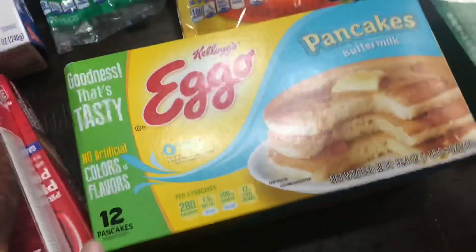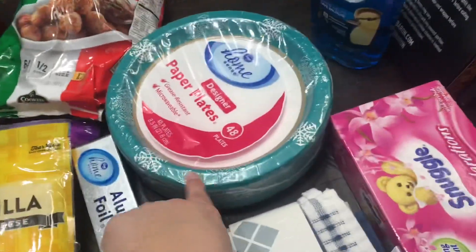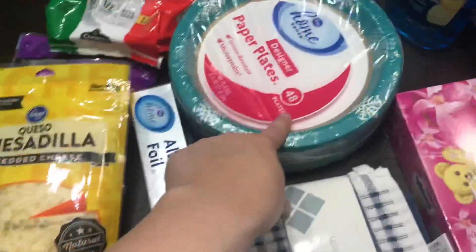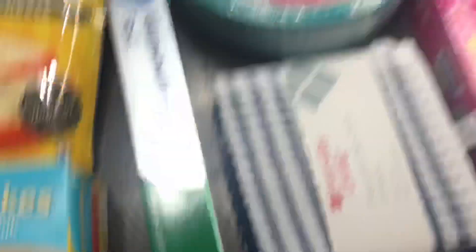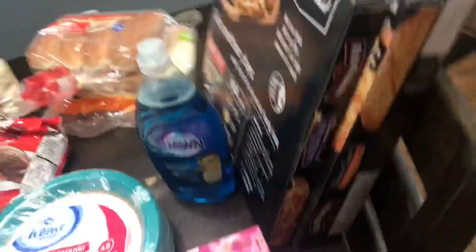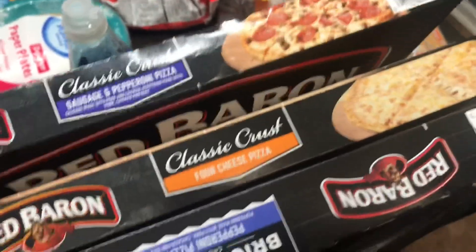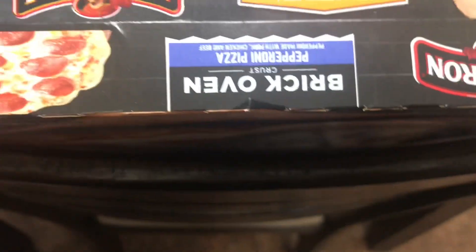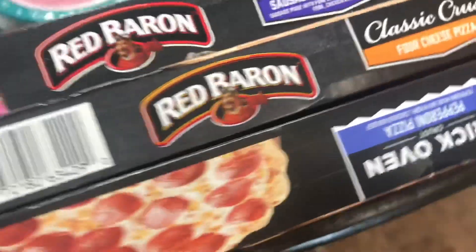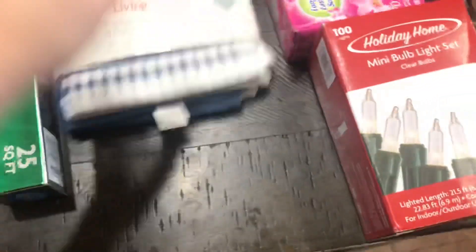The kids wanted some pancakes so we went with Eggos this week. I got some paper plates — sometimes it's just so much easier, and as a mom these are like a saving grace sometimes. Aluminum foil, we just needed some of that. Some dish soap. Over here are the pizzas — I got a classic crust sausage and pepperoni pizza, the kids got a four cheese pizza, and I also picked out the brick oven pepperoni pizza, which is one we always get. I had to get dryer sheets. I picked up some dish cloths — I was just needing some new ones and they were really cute.